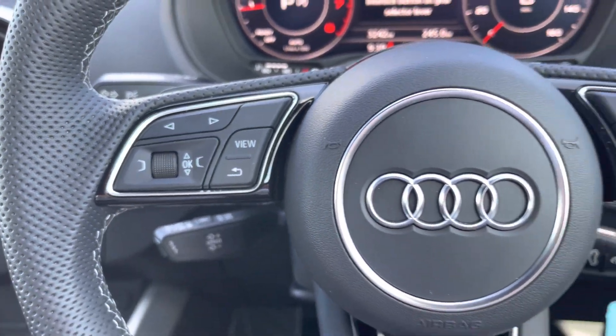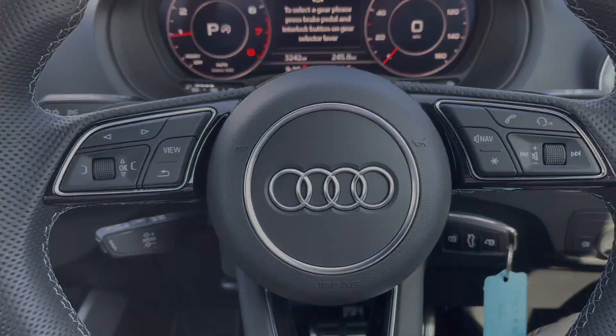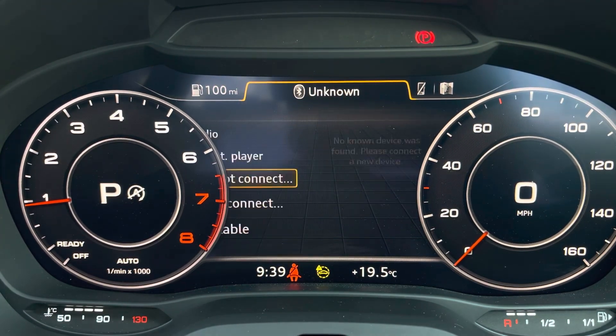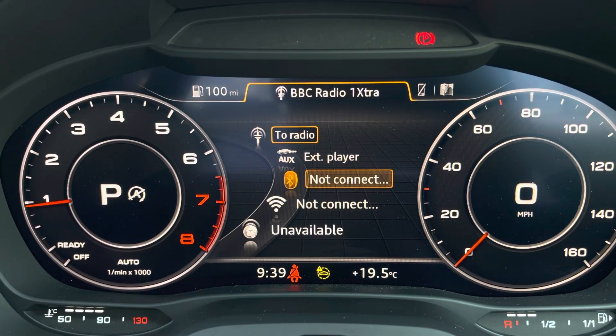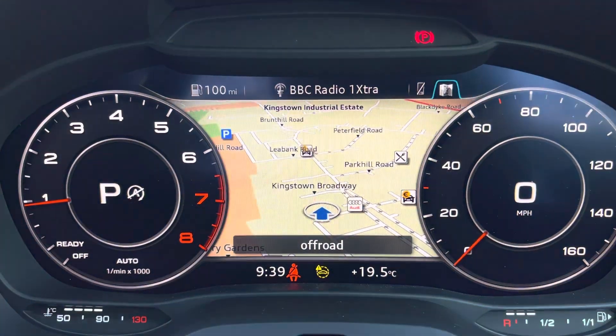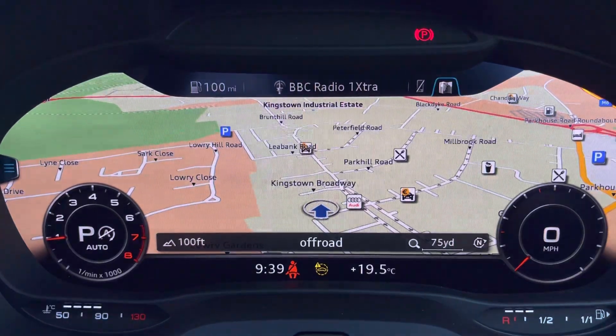Controls mounted on the steering wheel help you navigate through the Audi virtual cockpit very easily, giving you access to a variety of menus including DAB and FM radio, driver information, telephone connectivity for hands-free calling, as well as navigation.